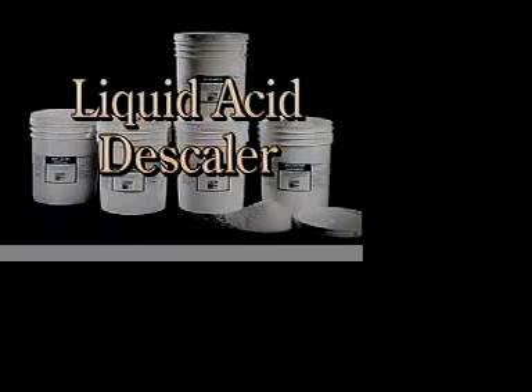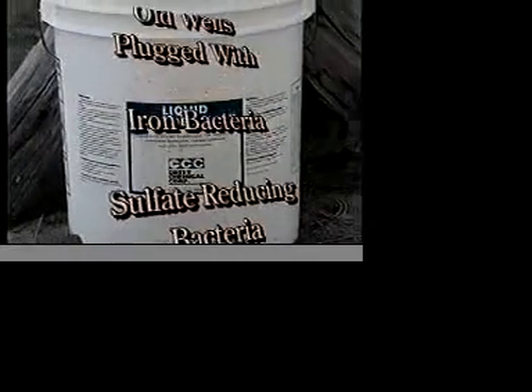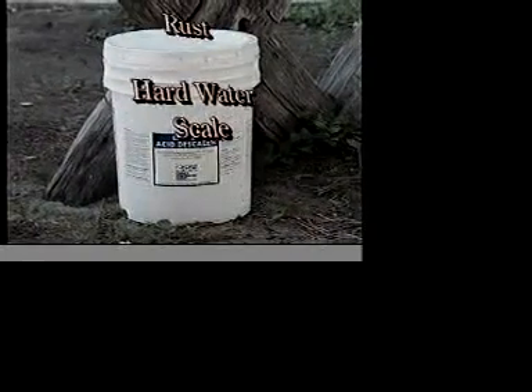Liquid Acid Descaler. This product redevelops old wells plugged with iron bacteria, sulfate-reducing bacteria, bacterial slimes, rust, and hard water scale.